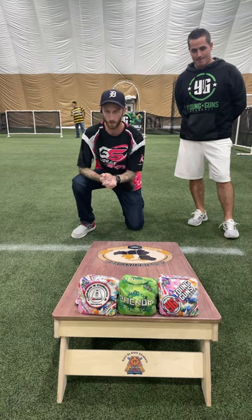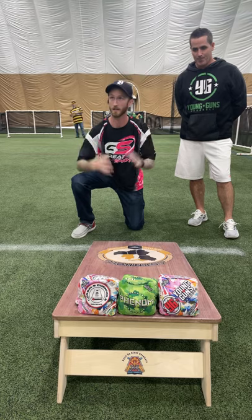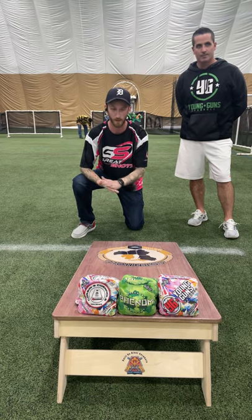All right guys, what is going on? Corbin with Corbin's Cornhole Reviews. We are out at Oakland Yard here in Waterford, Michigan. A beautiful venue here. Just played a tournament.